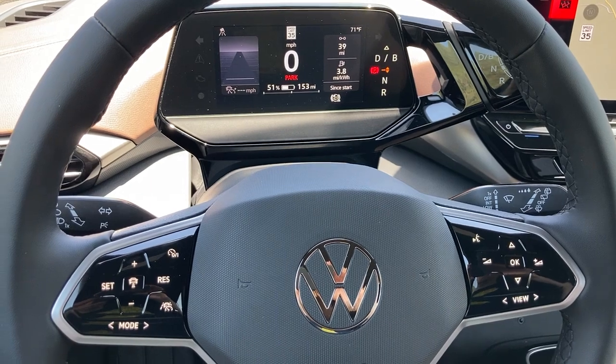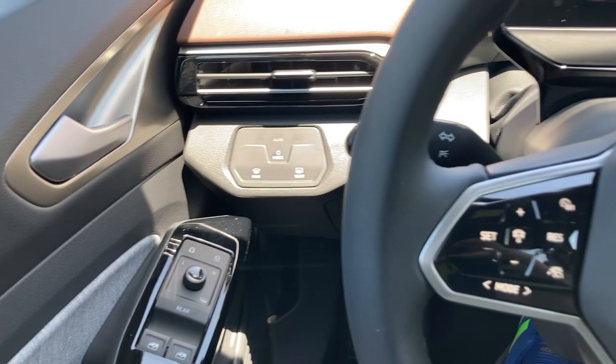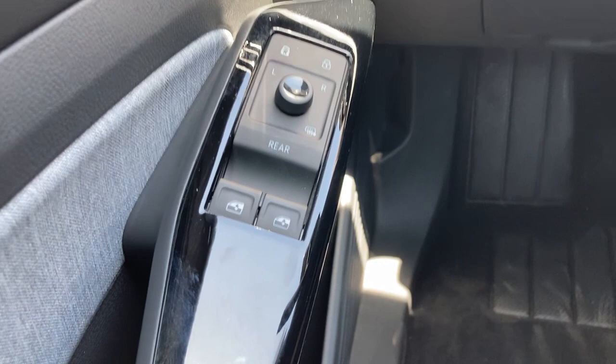I'm in the Volkswagen ID.4. Let's talk about something that you normally don't talk about in a car, which is its window and mirror controls. Now, there are two window switches, which immediately is weird because this is a four-door car with four windows to roll down.